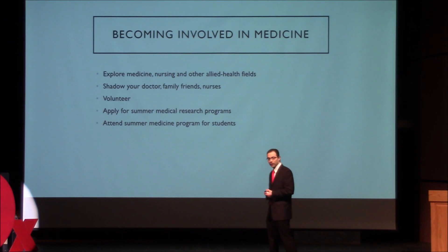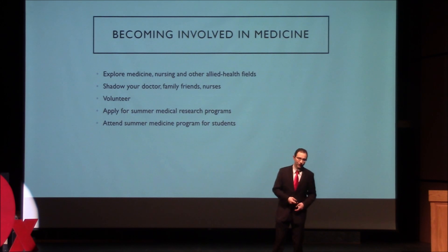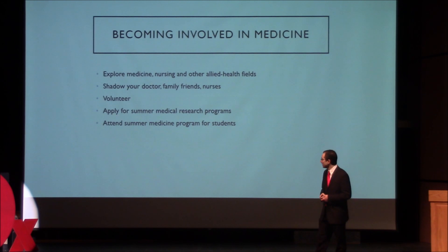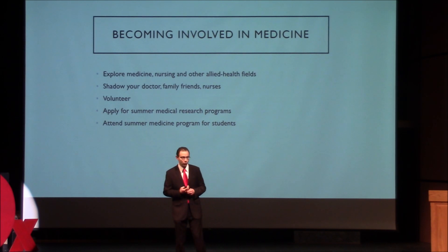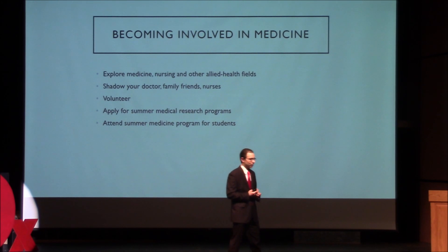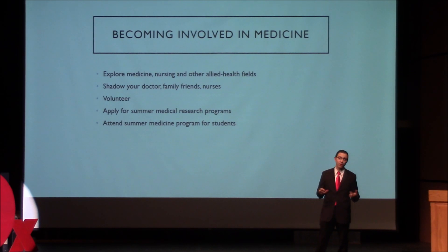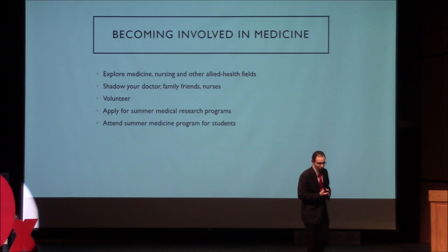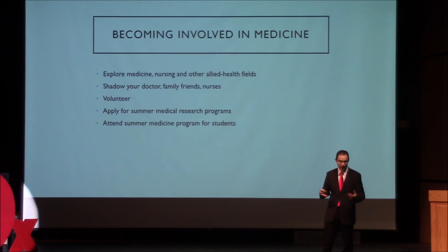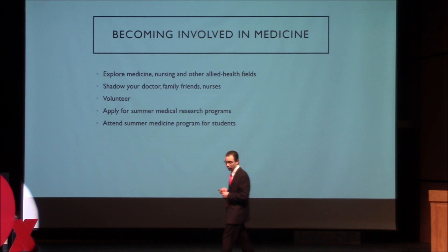You can volunteer at the hospital or at the clinic — there are always needs for volunteers to help take care of people. You won't be doing anything glamorous, but you'll get immersed in the field and really get to know what's going on in medicine. You can apply for summer research programs. As I've alluded to, research is the future of medicine — it's what pushes the field forward so that we're not doing the same things in 20 years that we do now. Getting involved in research through university or summer programs is a great way to gain understanding of medicine and science. Finally, you can attend summer medical programs throughout the country — apply, do some fundraising, and go to these week-long programs. I did one in high school, and they're a good way of learning and exploring the space.